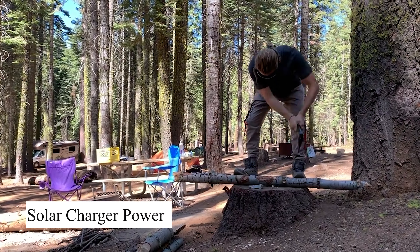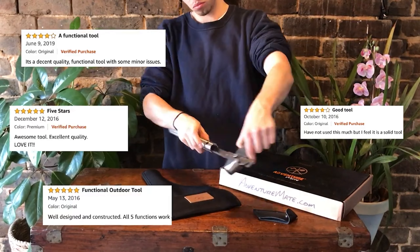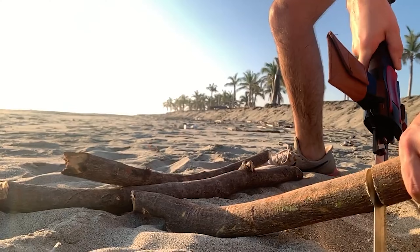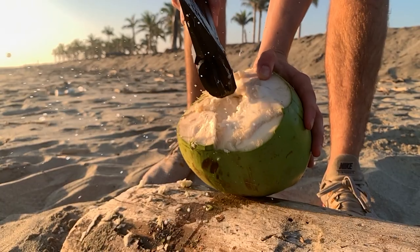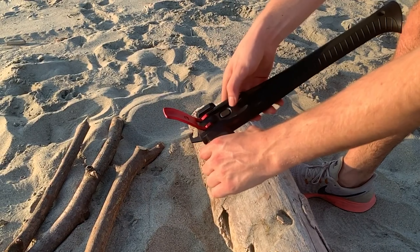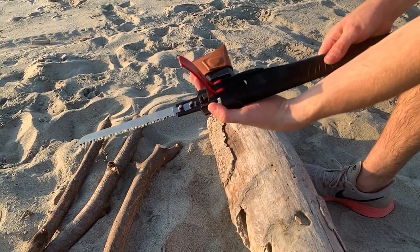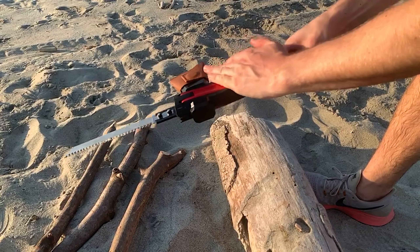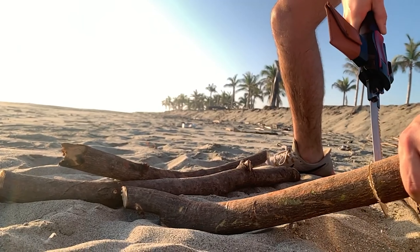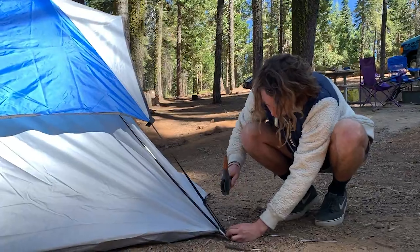The Solar Charger Power is a portable solar panel charger that allows you to recharge your devices using sunlight. With multiple USB ports, it can charge phones, tablets, and other small electronics, making it perfect for off-grid camping or emergency power outages. The foldable design makes it easy to carry and its durable construction ensures it can withstand rugged conditions. Whether you're hiking, camping, or facing an emergency, the solar charger keeps your devices charged and ready.